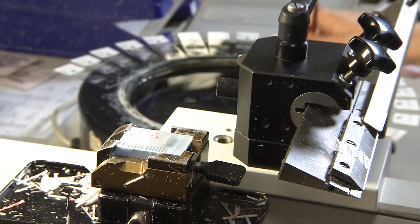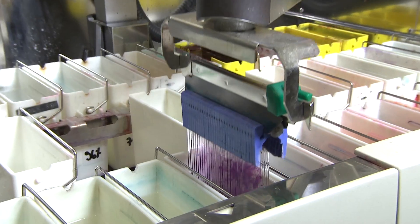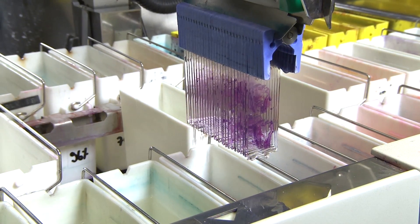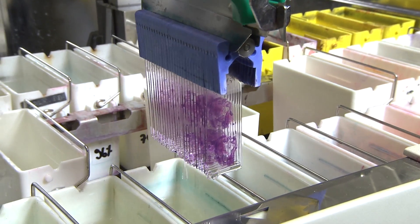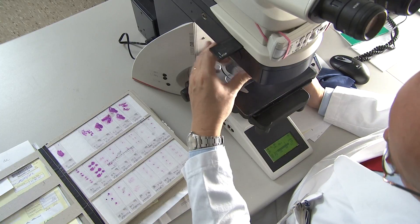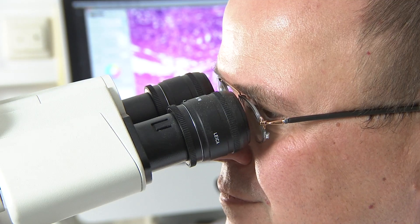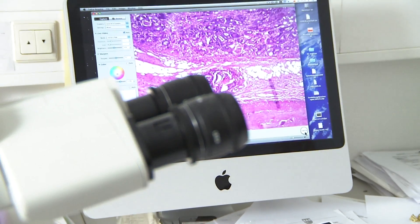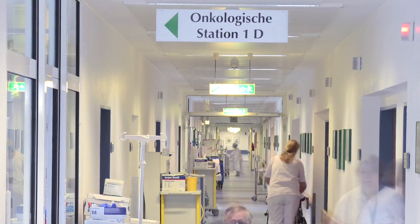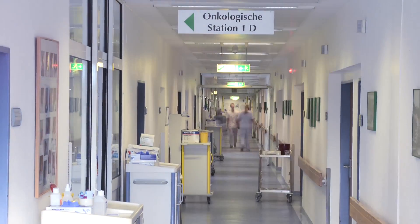One example is the treatment of advanced colorectal cancer. Worldwide, more than 1.2 million individuals every year are diagnosed with this malignancy. Every second patient will die. So-called anti-EGFR therapies offer new hope in the fight against this disease. They are, however, very expensive and have no effect in 40% of all patients. The decisive factors in whether the medicines will be effective are mutations in the so-called KRAS gene.